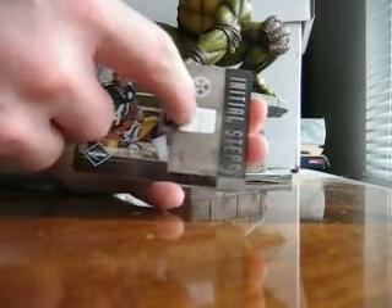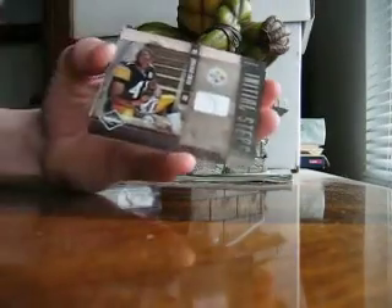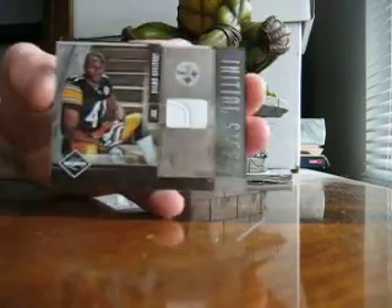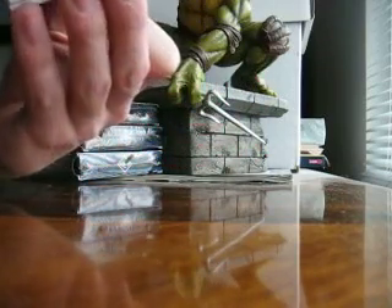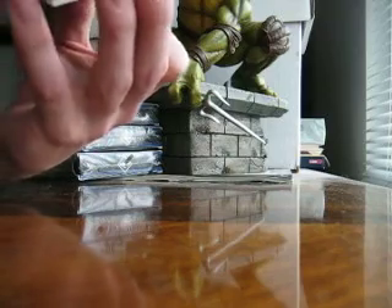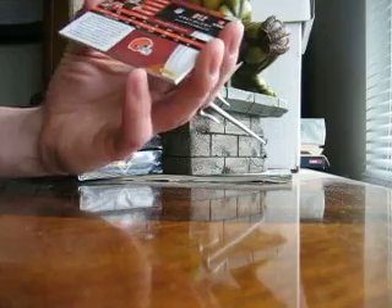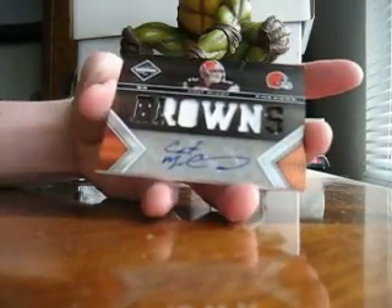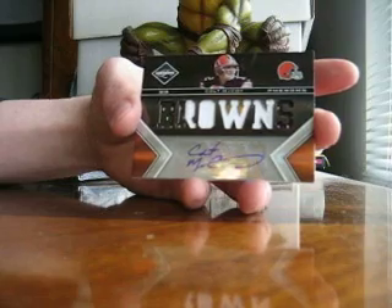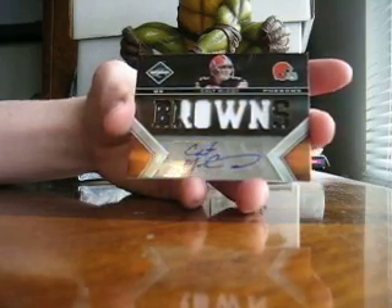Jonathan Dwyer — I don't know what that is from. Oh, it's from his shoes, okay. That doesn't look like any part of the jersey, so that's cool — numbered to 80. 16 of 25, we got Marcus Easley, 3 color, 37 of 199. Oh nice — Colt McCoy. He's actually having a pretty good start for the Browns, good hit.